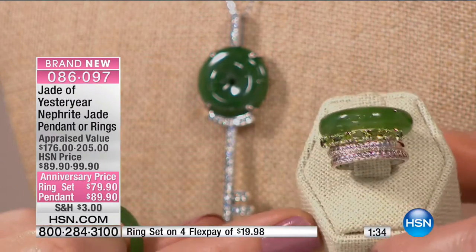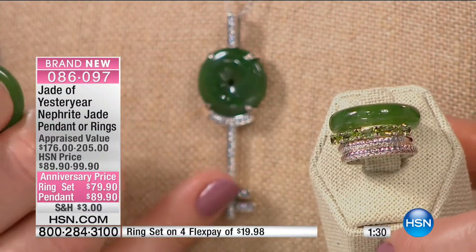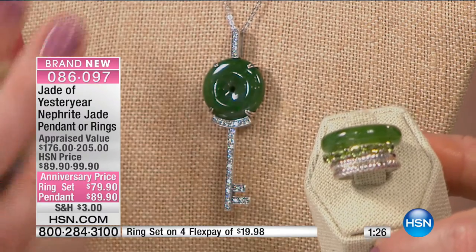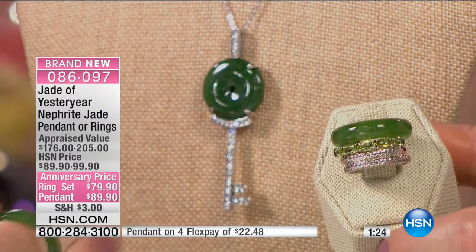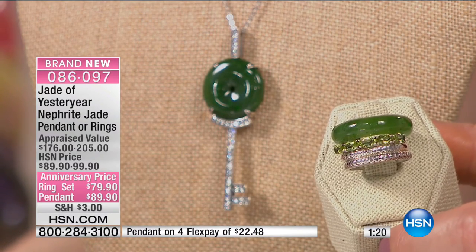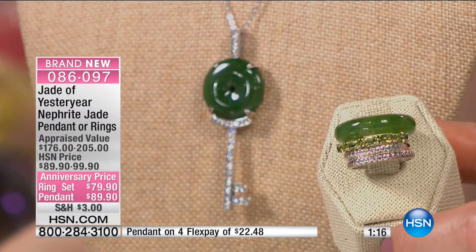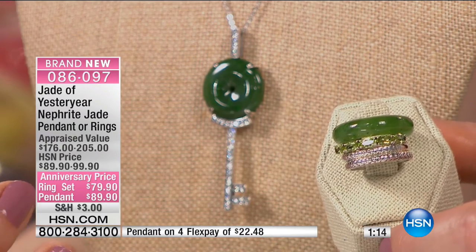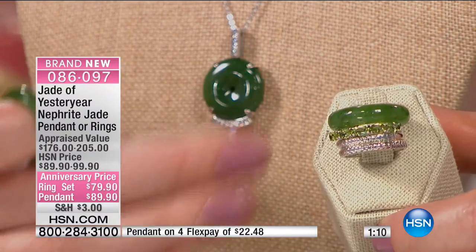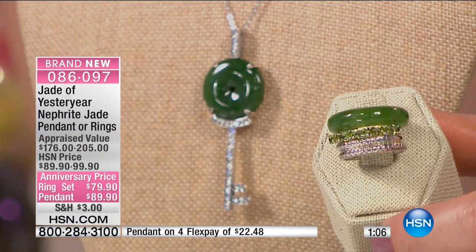When you see this design and how pretty — even some of the top jewelry design houses are doing this kind of key design. This is Jade of Yesteryear's interpretation of what you're seeing off Madison Avenue, Fifth Avenue, Rodeo Drive, and European design houses. Look at that beautiful set of bands you can stack, mix, and match.